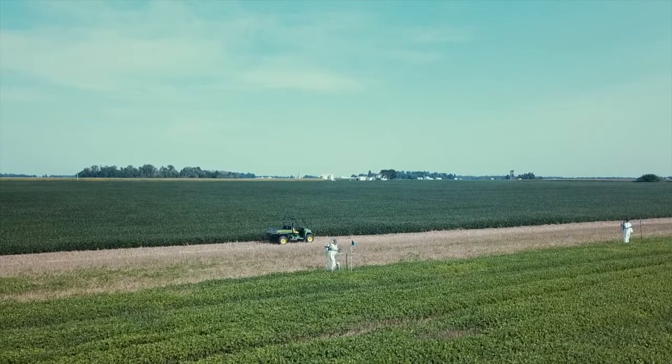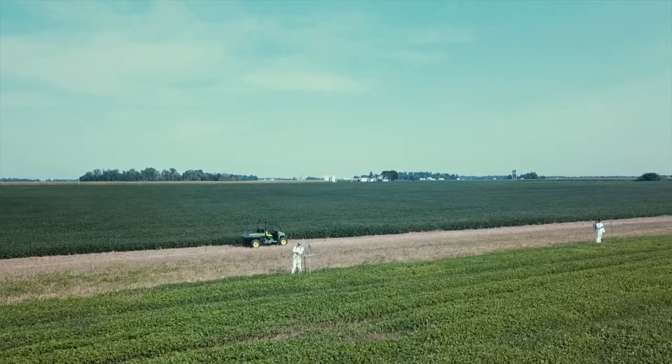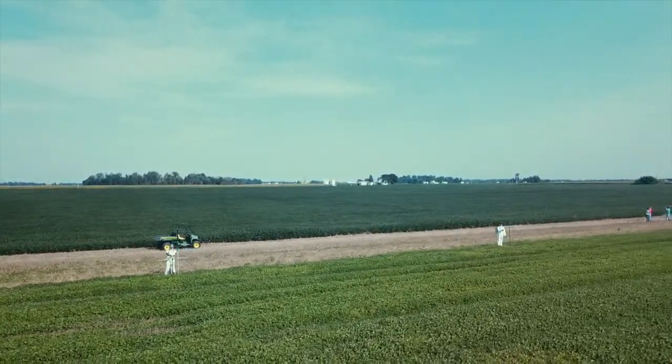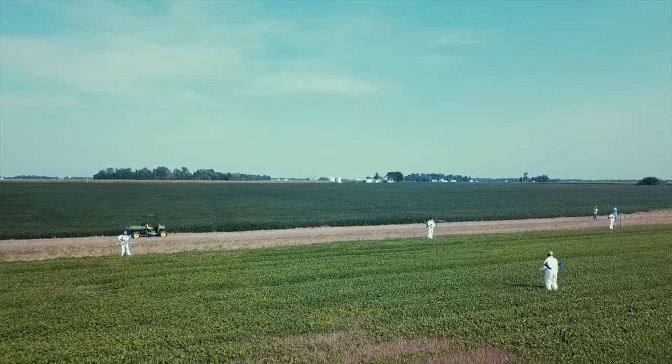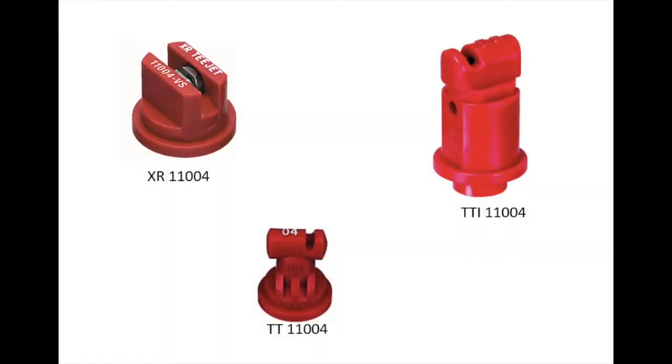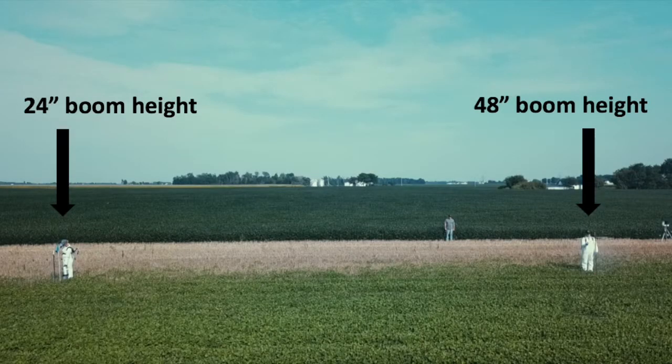This large-scale trial was conducted in September 2017 within a field of dicamba-susceptible double-crop soybeans. There were seven treatments replicated three times within the field. Among these seven treatments were three different 110-04 nozzles: a traditional extended range or XR nozzle, a turbo T-Jet or TT, and a turbo T-Jet induction or TTI.